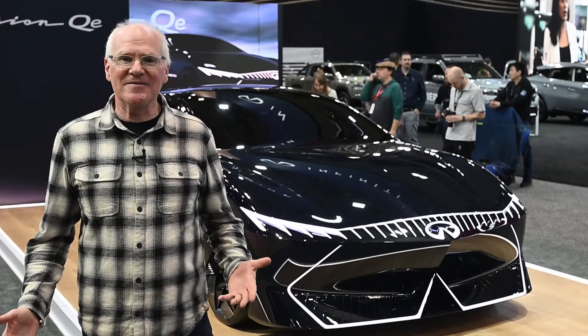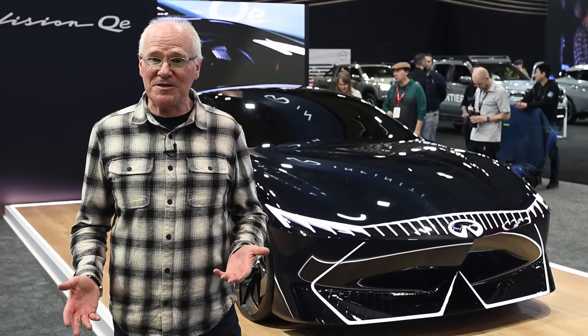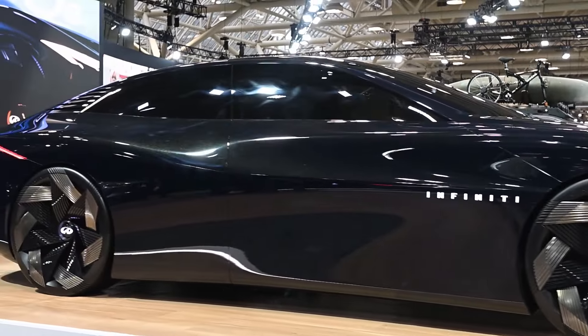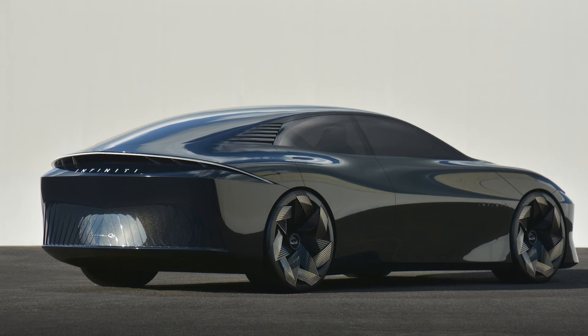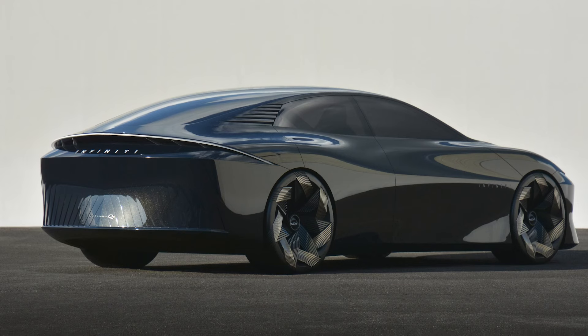It's great to see Infiniti finally get into the EV game, and considering parent company Nissan was one of the first major automakers to dominate the segment with the Leaf, it's about time. I'm a little surprised that Infiniti's first all-electric will be a sports sedan, as the crossover segment is the popular springboard for many automakers into the EV pool. The QE certainly is a bold concept vehicle, however I'm sure the eventual production model it is based on won't be quite as wild looking.